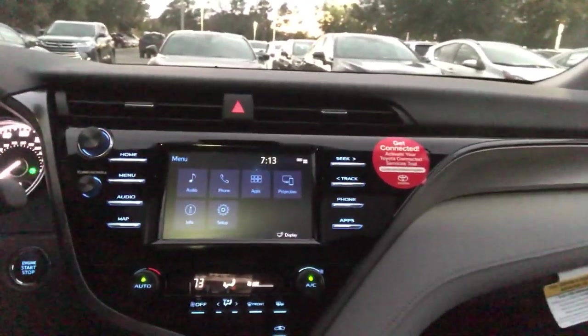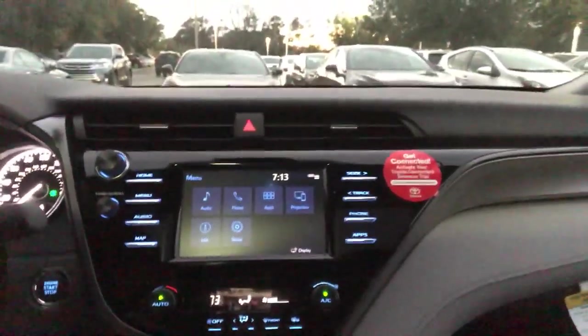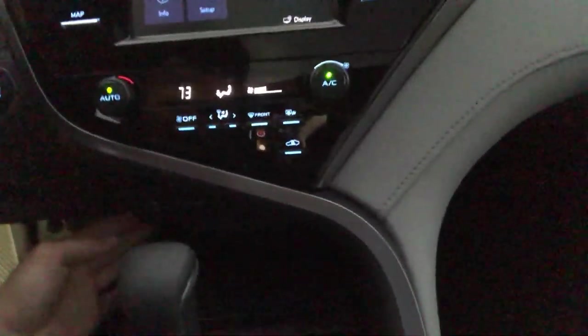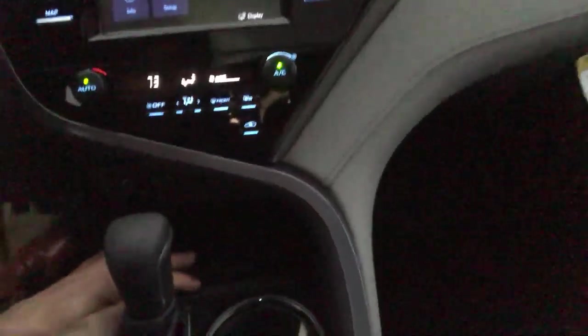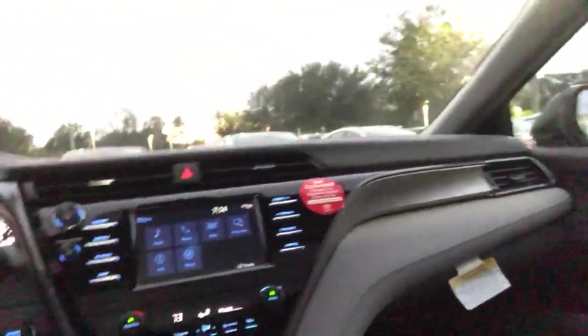One of the cool new things that we went ahead and added as well — press home — we got a menu projection. So Apple CarPlay, huge deal. It's reaching onto the market, making a big scene and everyone's enjoying it. It keeps your apps from your phone onto the screen so you can enjoy your drive and keep your hands free as well.